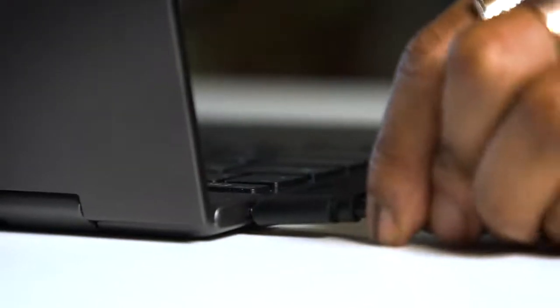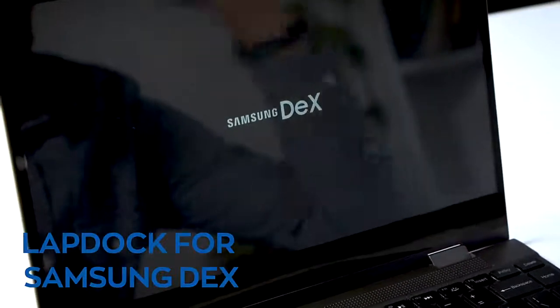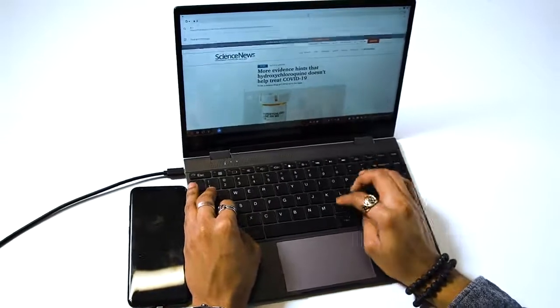This company has revolutionized the portable monitor space by connecting a keyboard and battery to a monitor or mobile phone, effectively turning it into a full-fledged laptop, or more precisely, a lap dock. This is the best partner for smartphones with Samsung DeX, Huawei Easy Projector, or other Android 10 with desktop mode.